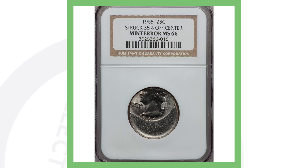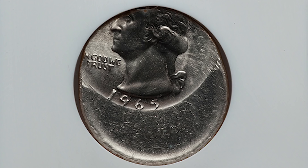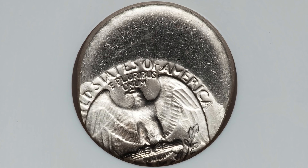Moving along to another simple error to always look out for — if you're searching through rolls of quarters from the bank, always look for off-center errors. Not all of them will be 35% off-center like this one; it could be as little as 5% off-center, so you really have to check your pocket change. This quarter sold for over $250.